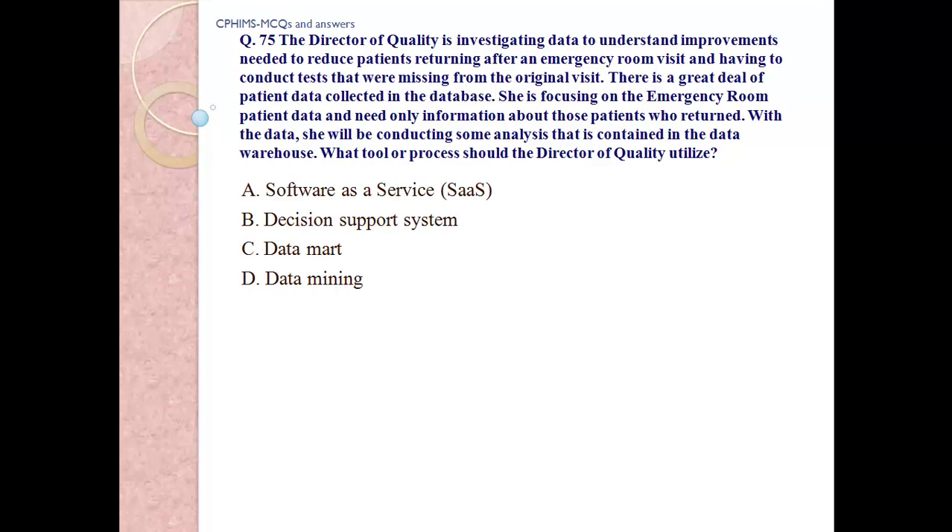What tools or process should the director of quality utilize? a) Software as a service, b) decision support system, c) data mart, d) data mining.